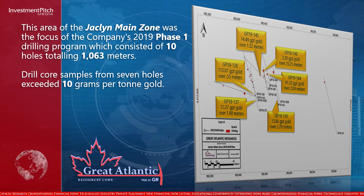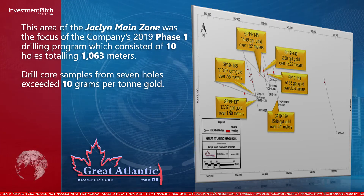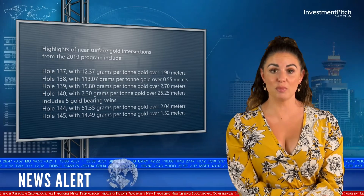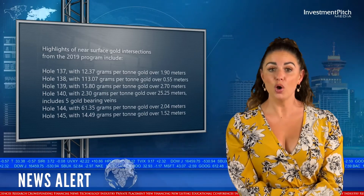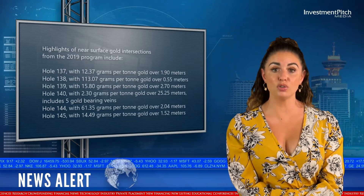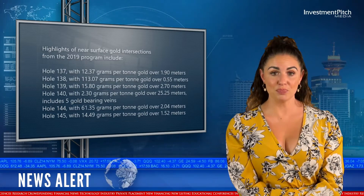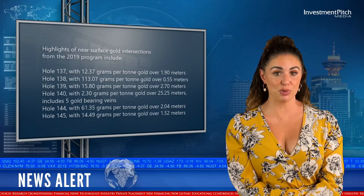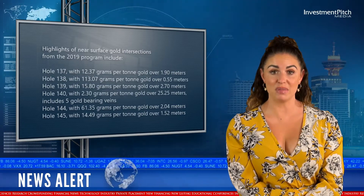Drill core samples from 7 holes exceeded 10 grams per ton gold. Highlights of near-surface gold intersections from the 2019 program include Hole 137 with 12.37 grams per ton gold over 1.9 metres, and Hole 138 with 113.07 grams per ton gold over 0.55 metres.